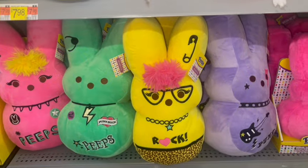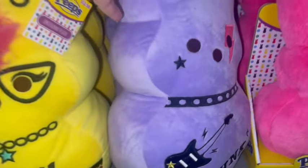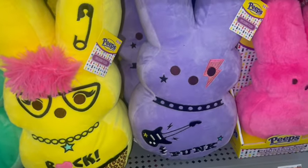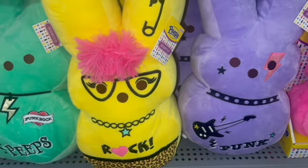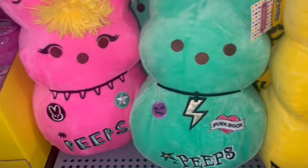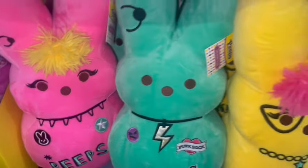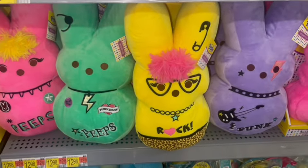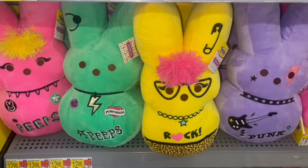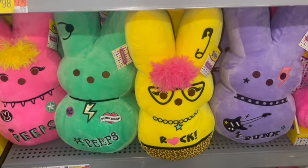Then they have the little punk rock Peeps. They have the purple one, the yellow one with the Barbie pink hair, a minty green one, and a bright neon pink one. This is the little punk rock band Peeps — they're cute.